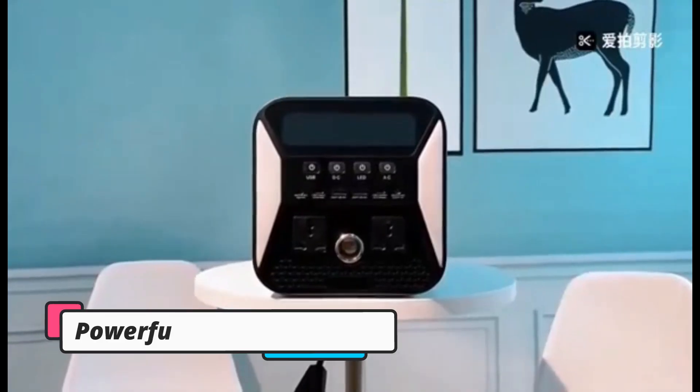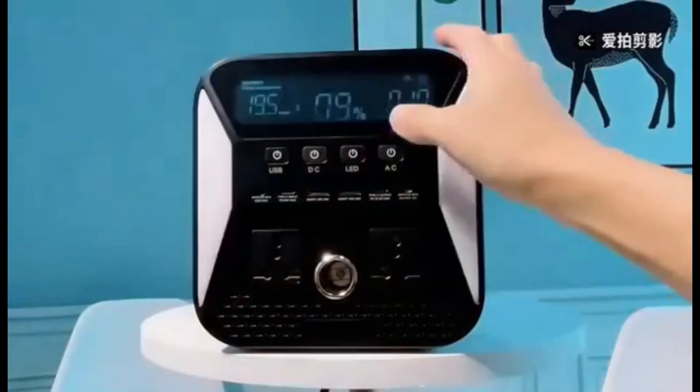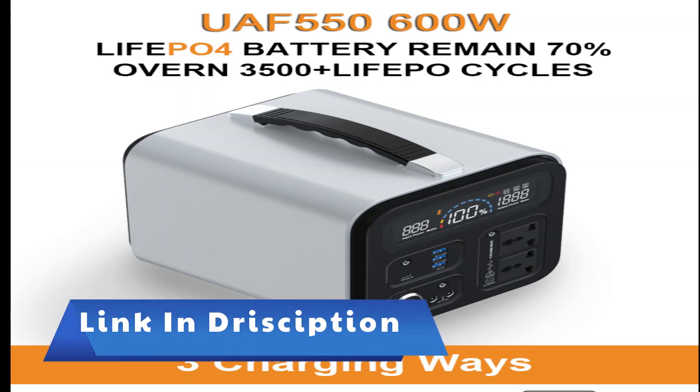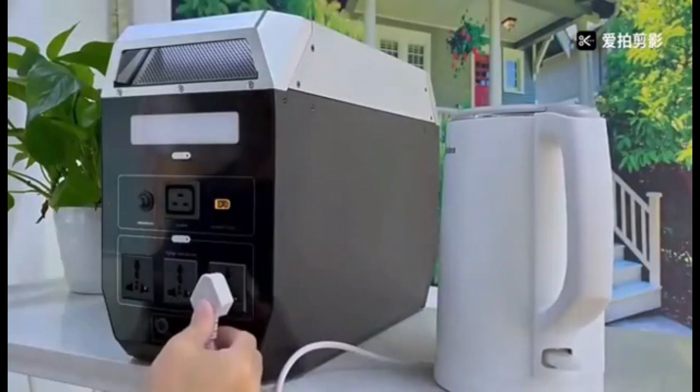When it comes to power outages or other emergency situations, you know what they say: better safe than sorry. Portable power banks provide peace of mind. Not only do they shed light should things go dark, but they can power up life-sustaining equipment in your fridge, keeping food and medicine safe. Don't wait until an emergency.